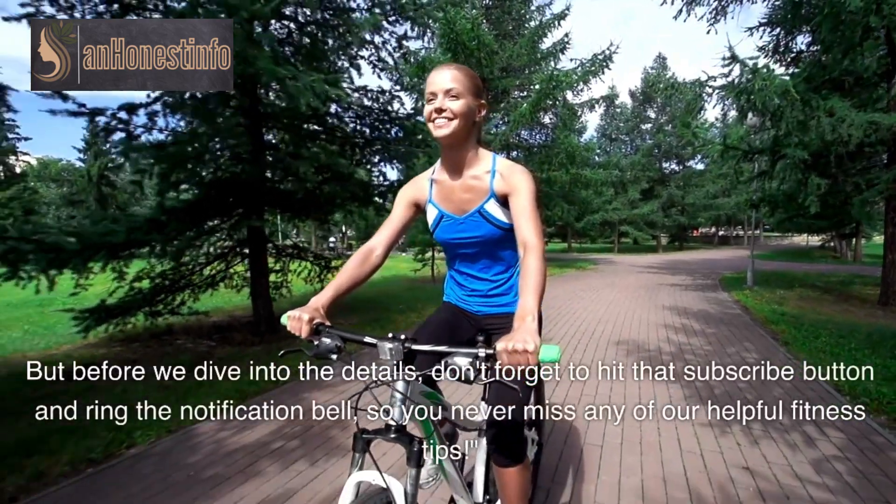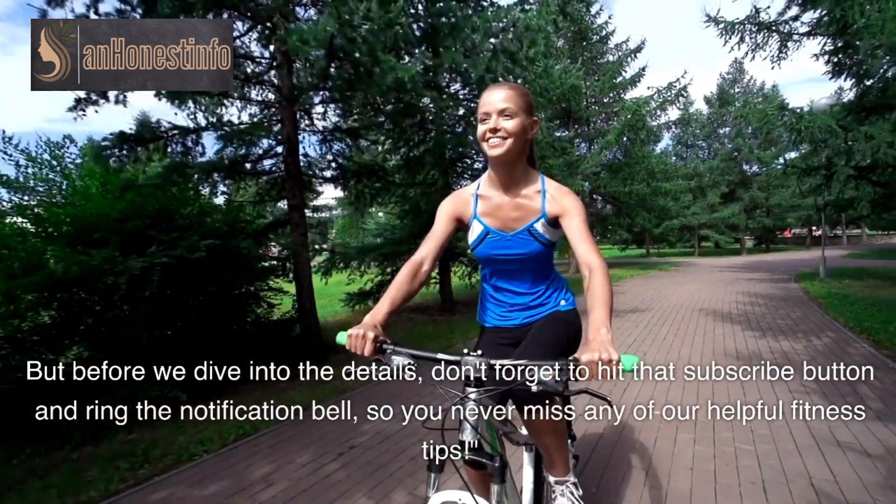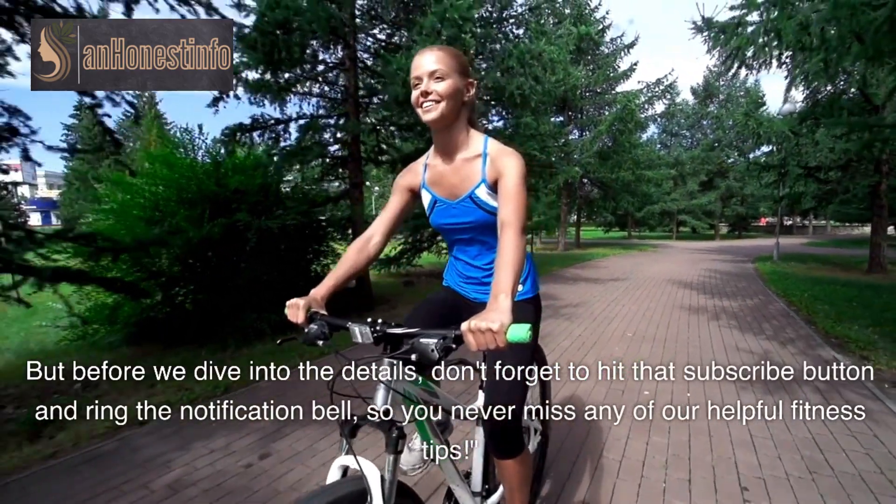But before we dive into the details, don't forget to hit that subscribe button and ring the notification bell, so you never miss any of our helpful fitness tips.